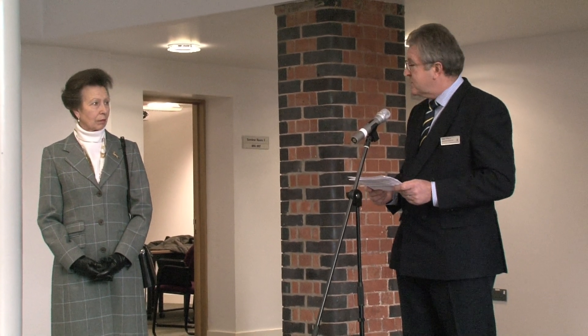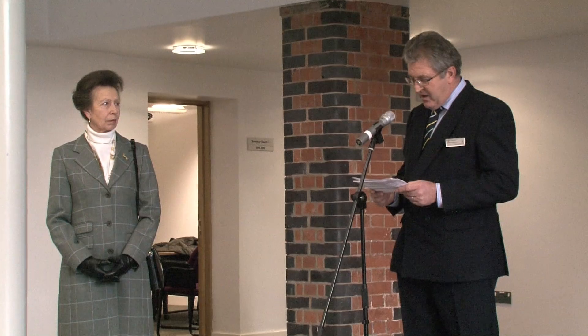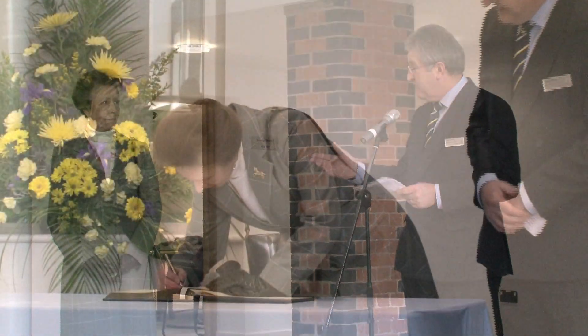May I thank you once again very much indeed for finding the time in your very busy schedule to visit us today, and may I please invite you to sign the University's Visitors Book to mark this occasion.